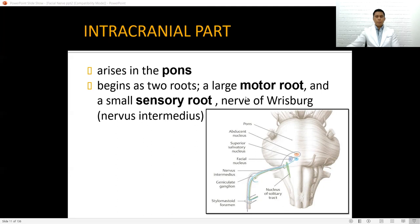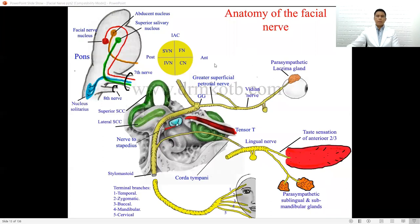Intracranially, the nerve arises in the pons at its inferior portion. It begins with two roots: a large motor root and a small sensory root — the intracranial nerve known as the nerve of Wrisberg, or nervus intermedius. As it enters the internal auditory canal, the cranial nerve is located superior to the cochlear nerve and inferior to the vestibular nerves, both superior and inferior vestibular divisions.